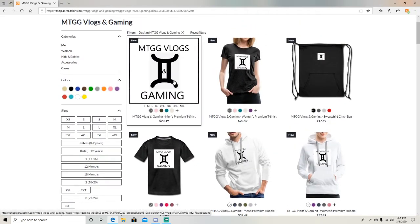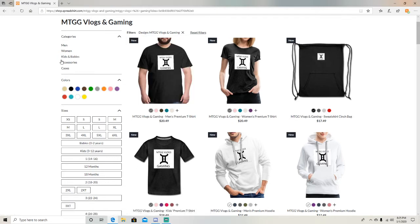Right now I only have this design — MTG Vlogs and Gaming — but I am working on creating more designs, so it'll be the same product just with different designs once I get that going.